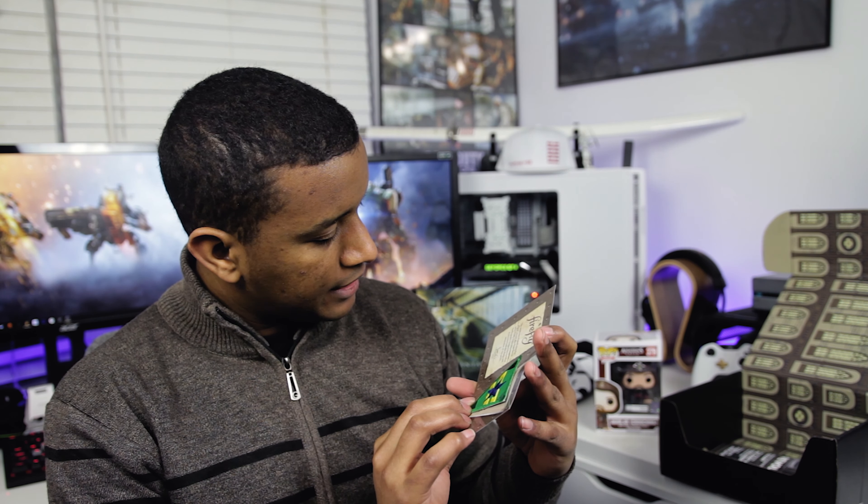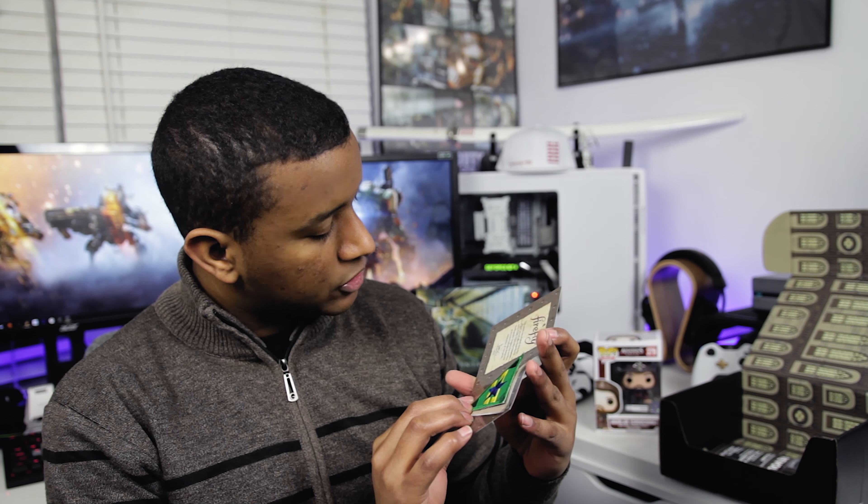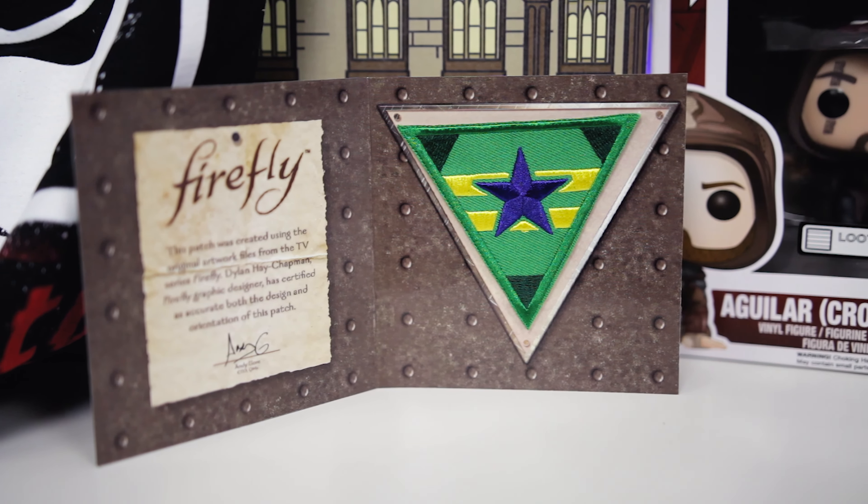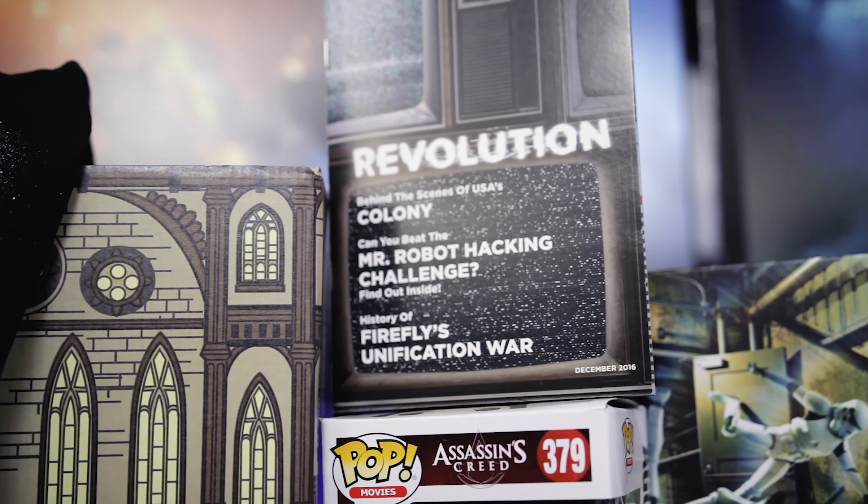Firefly Independence patch — that is cool. So I'm a big fan of Firefly, and this patch was created using original artwork from files in the TV show. Firefly graphic designer Chapman has certified it is accurate to both the design and orientation of this patch. So that's pretty cool. If anybody's looking to do maybe a Malcolm Reynolds cosplay — and then we've got the Loot Crate magazine and it reveals the theme. Did you guys get it? It's 'Revolution.' It's late as hell — it's January and I'm unboxing the December one — but Revolution.